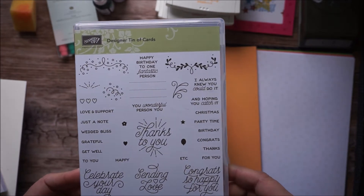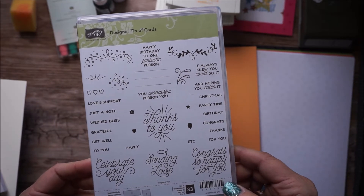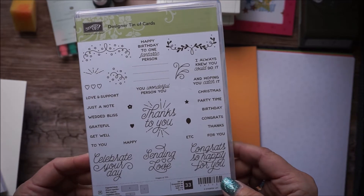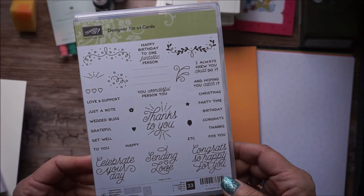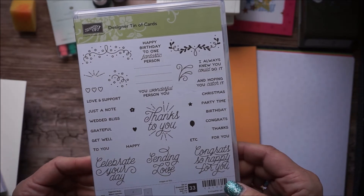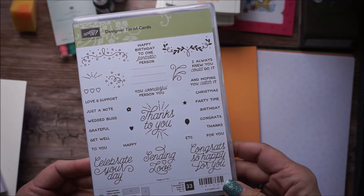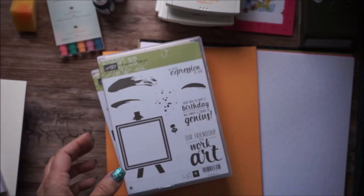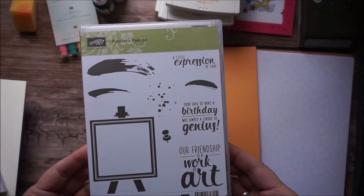Another one I got is the stamp set that's for the new designer tin of cards. The last one was so much fun, and I can't wait to get the actual tin of cards in and put that together. It made a great gift for my daughter when she was moving away — now she has a tin of cards she can send to her friends and family, like her mom, now that she's moved all the way to the other side of the country.